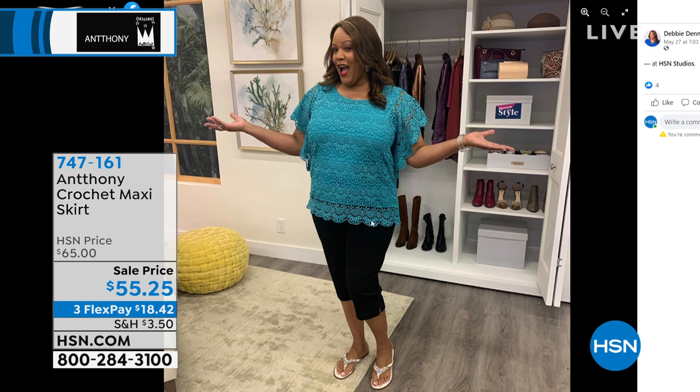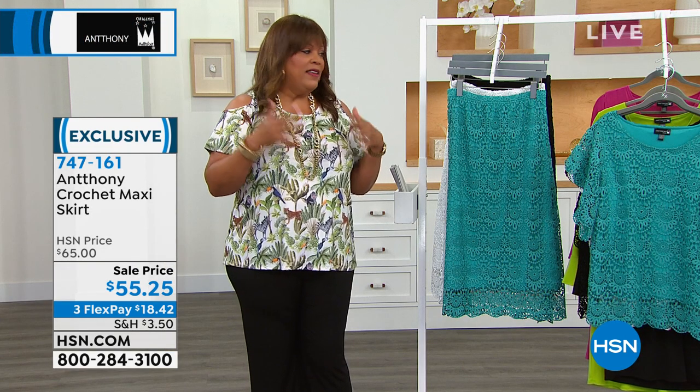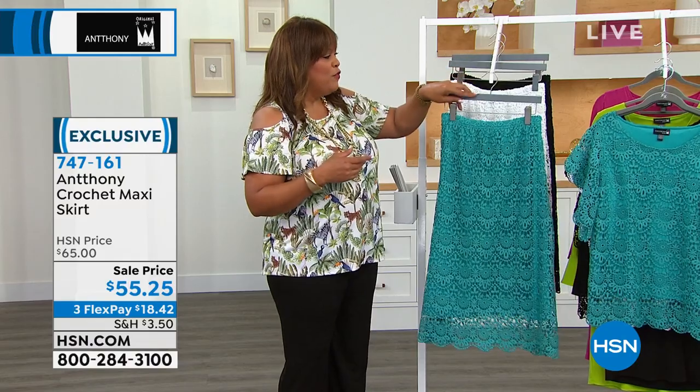Top with cropped pants — here I am right now with these cropped pants on and just a cute little bejeweled sandal. You can dress this up or down, but I love putting the whole look together for you.